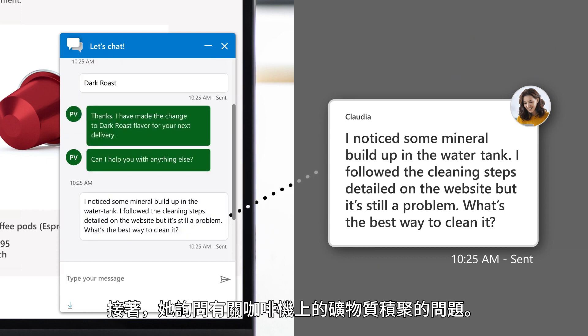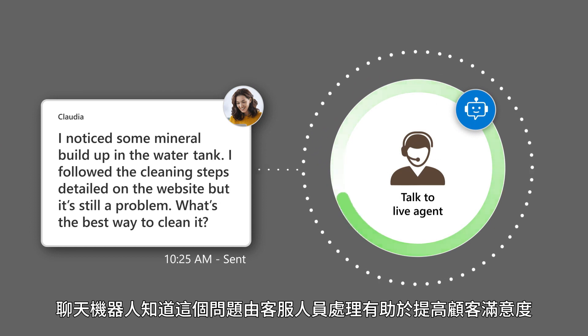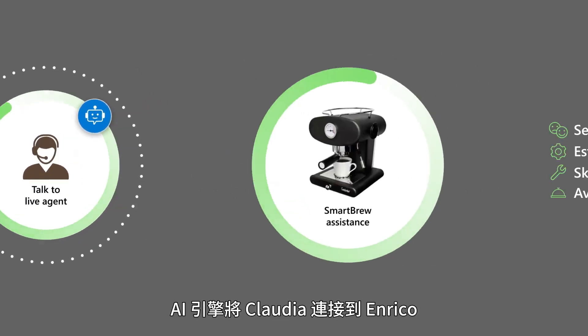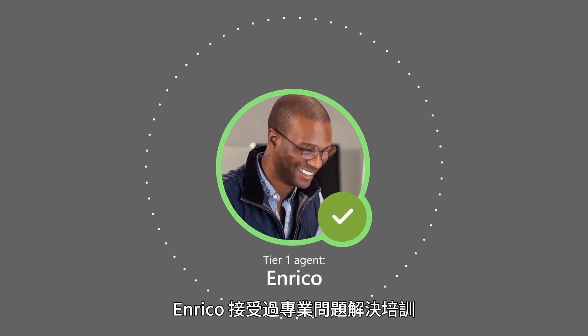Then she asks about mineral buildup on her coffee machine. The chatbot knows this issue results in better CSAT when it's handled by a live agent. The AI-powered routing engine connects Claudia with Enrico, who is trained in smart brew machine issues.